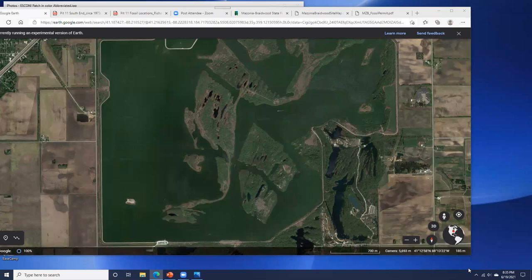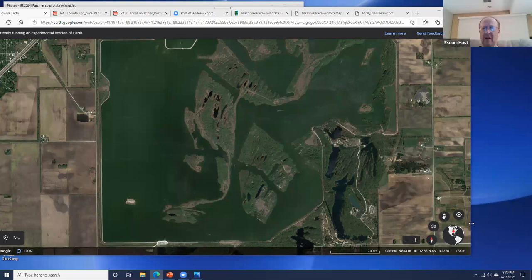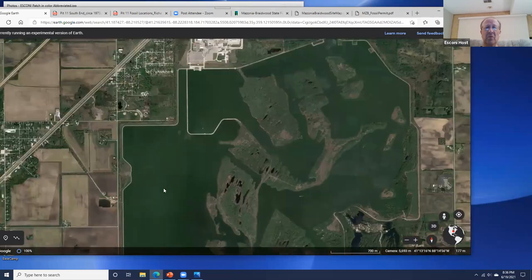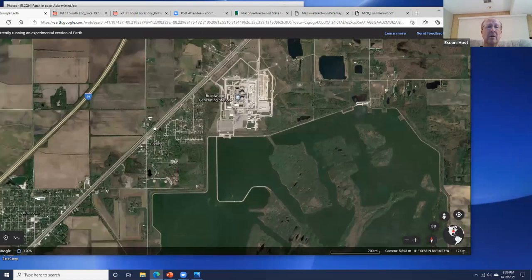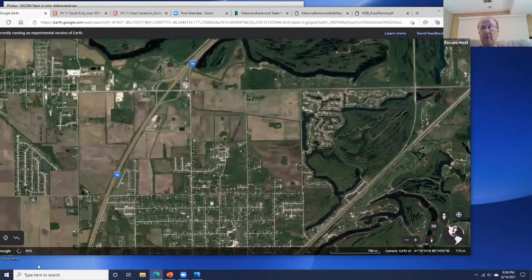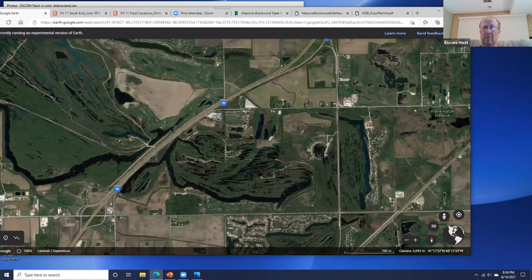A question came up about other mines in the area and whether fossils are located in other places. Yes, there are. There are places across I-55 that are private property — you have to be members to get on the property. I think it was either Fossil Forum or Facebook where I've seen some very nice worms come out of there. All this is old strip mines, but the problem is most of it's private property.